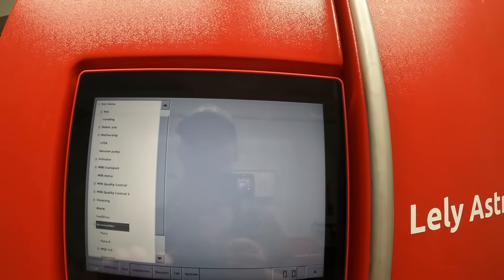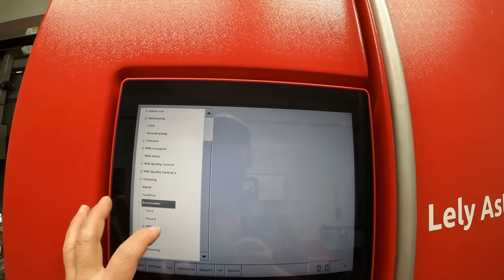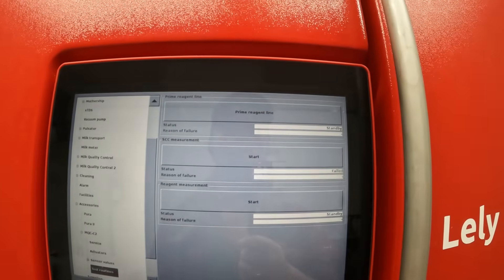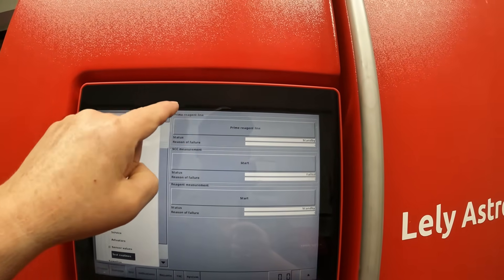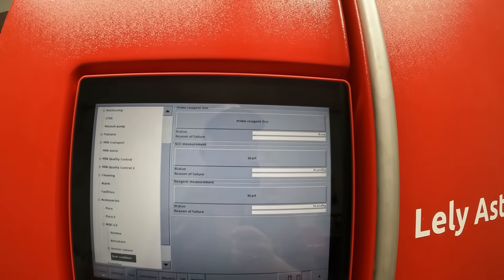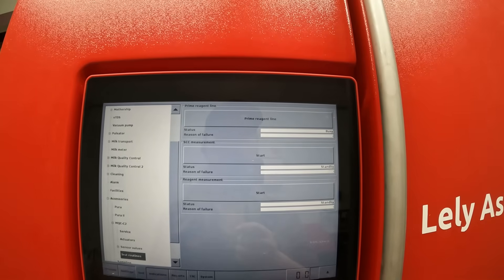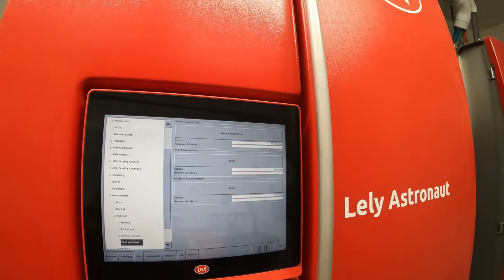Sorry, I had the wrong thing. All right, so run the prime reagent line. Succeeded.